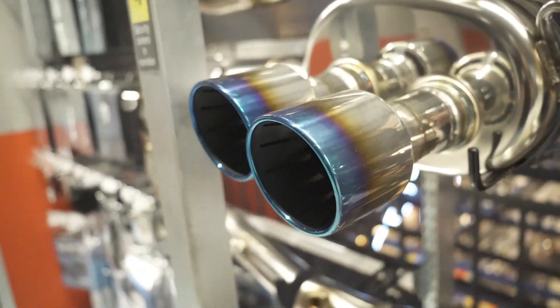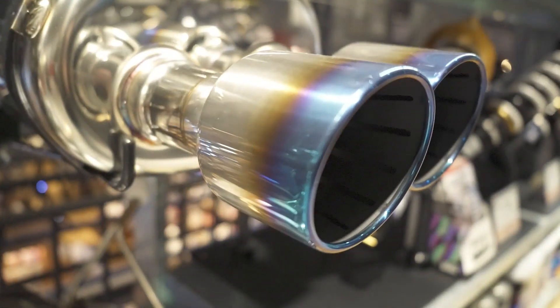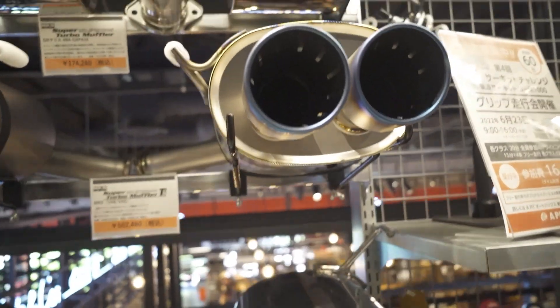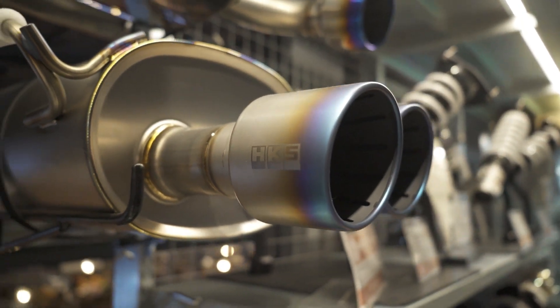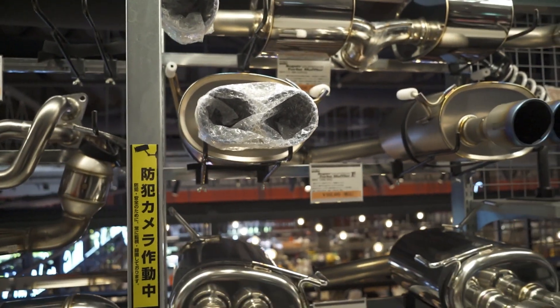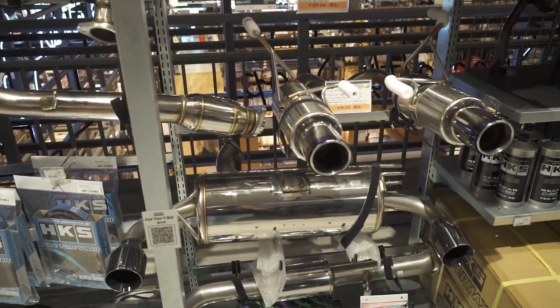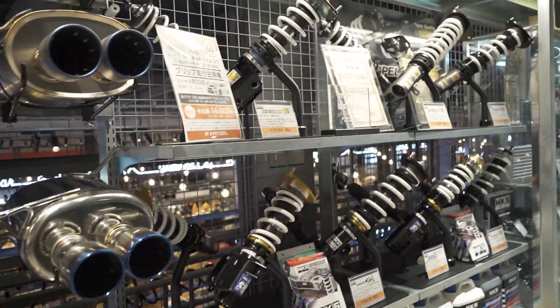Titanium tipped exhaust. I really want to get something like this for the GR86, but I need to find one that's like a dual tip on each side since I have the dual tip. I don't know if they make dual tip HKS dual tip exhausts for the GR86 yet. They have a single tip. They don't have a dual tip on each side.